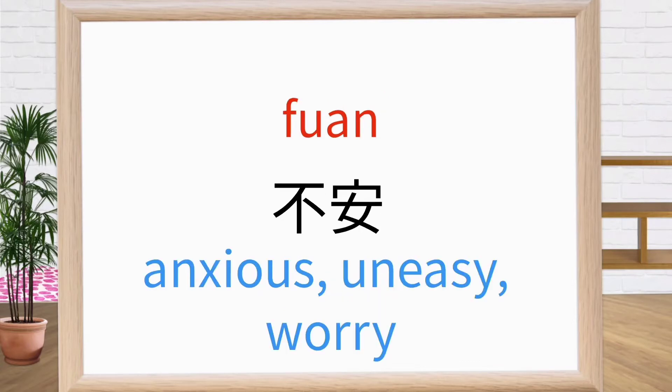This is fuan. It means anxious, uneasy, weary. Repeat after me: fuan. Fuan. Fuan. Good.